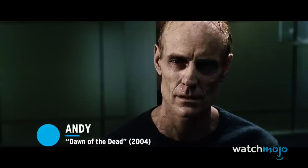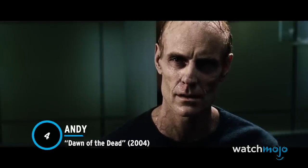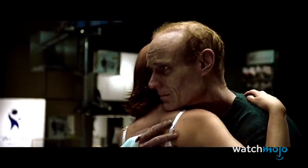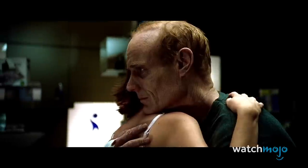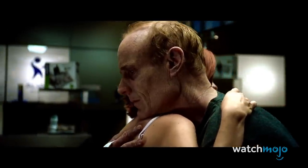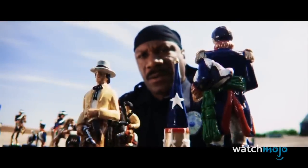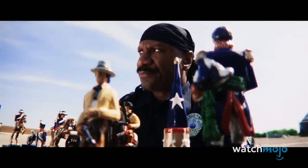Number 4: Andy, Dawn of the Dead. Zack Snyder's first foray into the zombie genre was largely better than his second. A loose remake of George A. Romero's iconic original, Dawn of the Dead contains many effective zombie transformations, but perhaps the creepiest of them all is Andy's. The owner of a distant gun shop, Andy spends most of his apocalypse days on the roof, taking pot shots at zombies and playing chess with Kenneth.